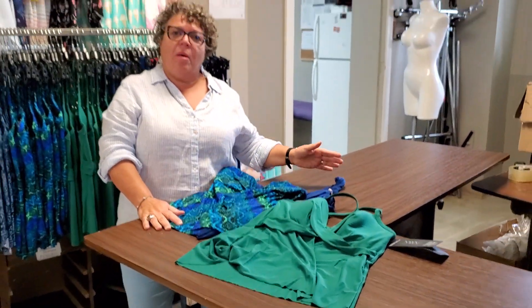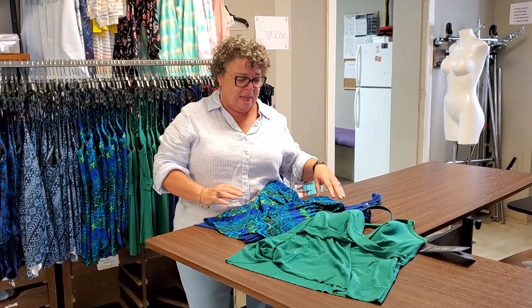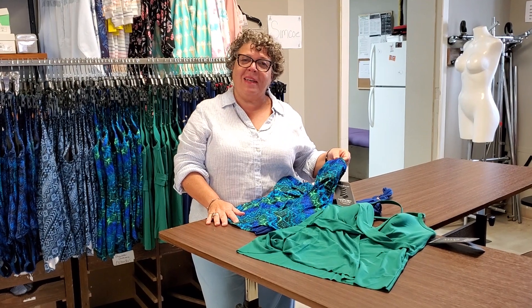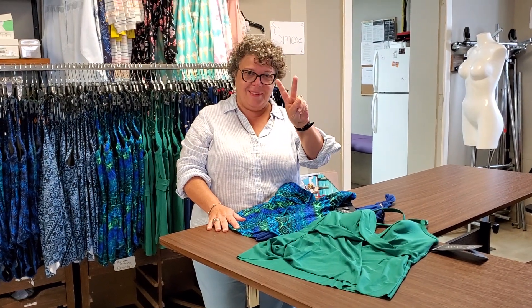Most of them are size 8 to 18, and some go up to 24W. Come into the stores to try them on and you'll leave with one — maybe two. See you soon!